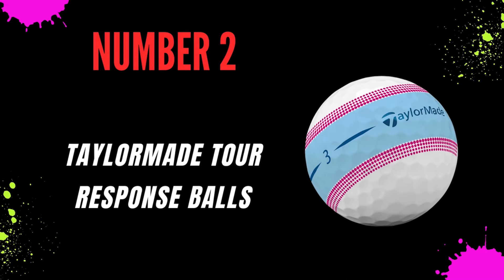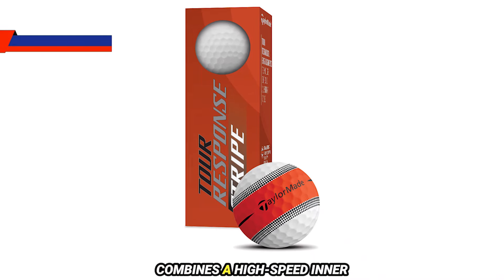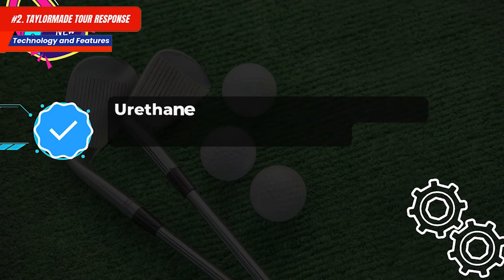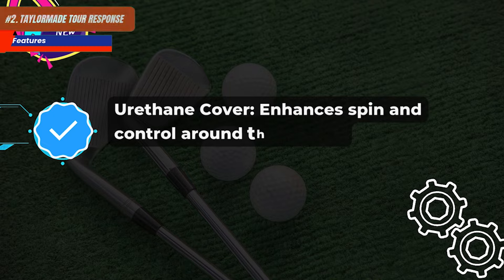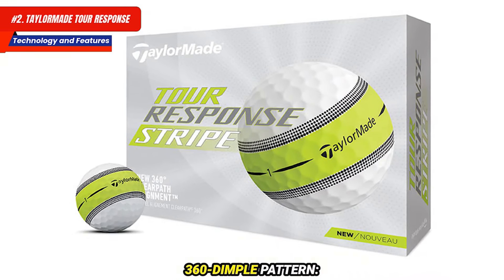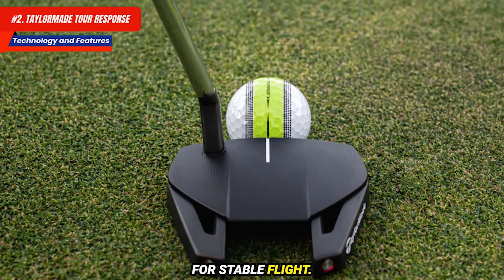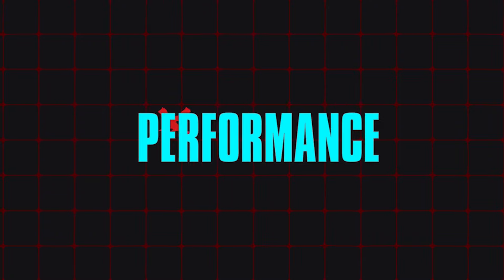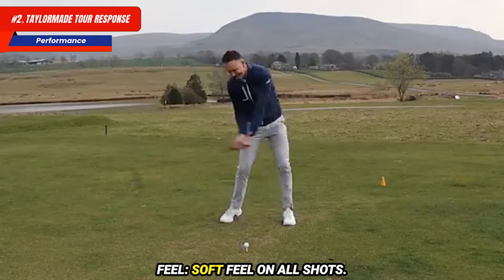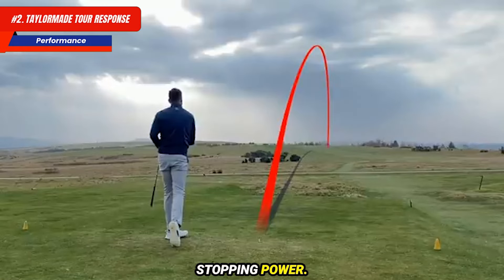Technology and features: a Dual Distance Core combines a high-speed inner layer for distance with a softer outer layer for feel. The urethane cover enhances spin and control around the greens. Low compression is ideal for slower swing speeds. A 360 dimple pattern improves aerodynamics for stable flight. An alignment aid helps with putting accuracy. Performance: impressive speed and distance off the tee, soft feel on all shots, and high greenside control with excellent stopping power.